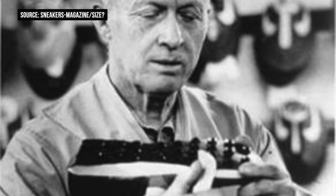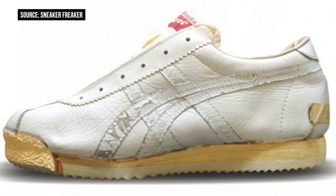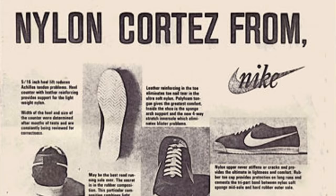The Cortez actually had a couple of different names. At one point it was called the Mexico when it was a Tiger shoe, then it was changed to the Aztec to coincide with the Olympics — but Adidas wasn't cool with that because they had a shoe called the Aztec. They sued Nike, so Nike changed the name to the Cortez. Rumors say they named it after the conquistador Hernán Cortéz, who defeated the Aztecs — talk about being petty.